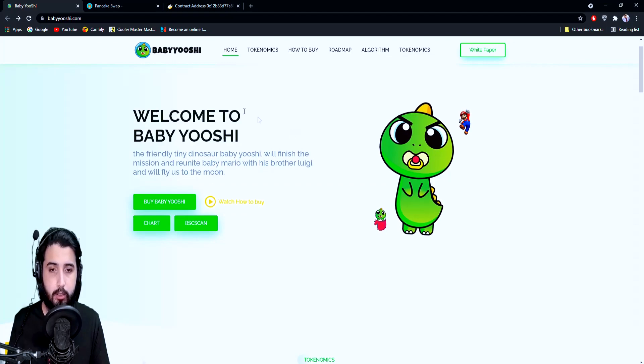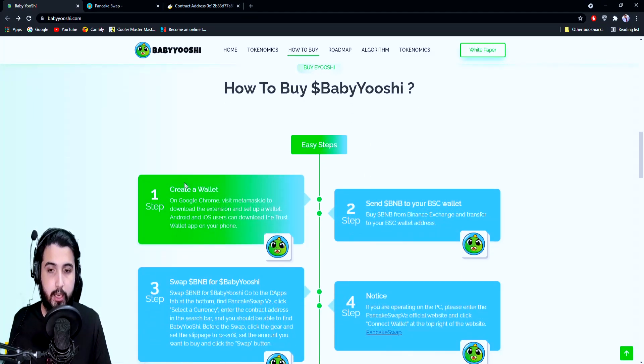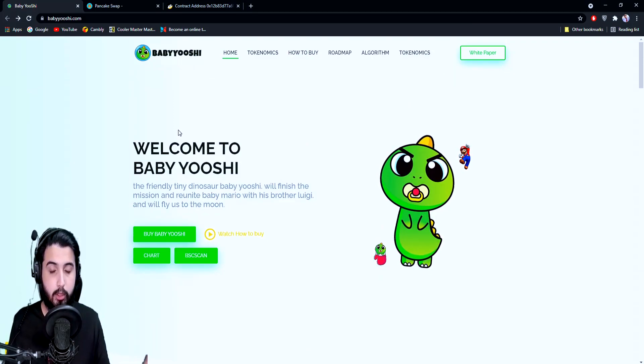There's a metaphorical description of the project: the friendly tiny dinosaur Baby Yoshi will finish the mission and reunite Baby Mario with his brother Luigi and fly us to the moon. Following that is the 'Buy Baby Yoshi' button which will take you to PancakeSwap where you can buy it. If you want a complete tutorial, they have a video explaining how you can buy it, and going down the website you get a step-by-step tutorial. There are basically four steps: create a wallet, send BNB to your BSC wallet, swap BNB for Baby Yoshi from PancakeSwap. Note: if you are operating on PC, please enter the PancakeSwap V2 official website and click 'Connect Wallet' at the top.